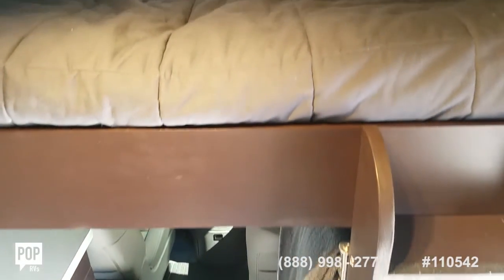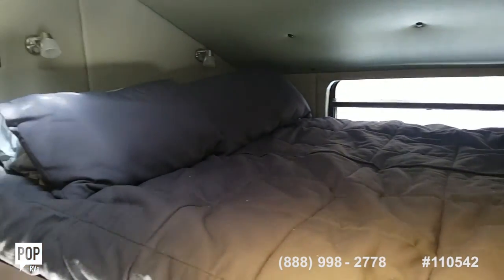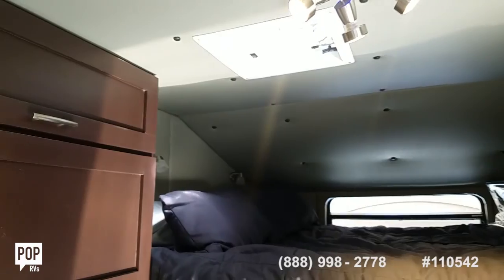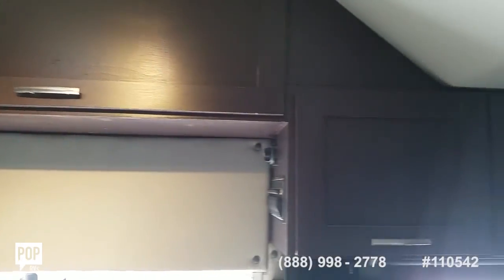Couple steps up on the ladder to see the large sleeping area above the cab. Power outlets throughout, nice ceiling vent too, and the headliner looks all good.